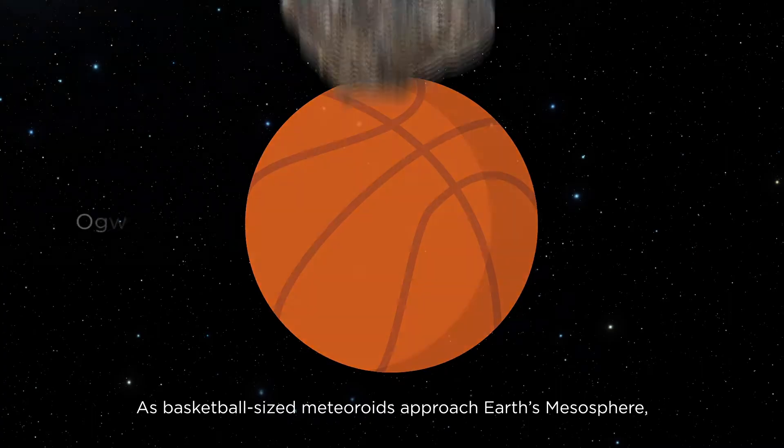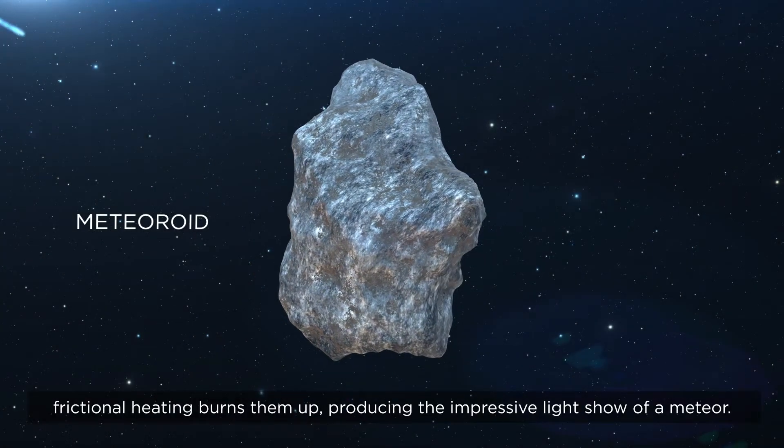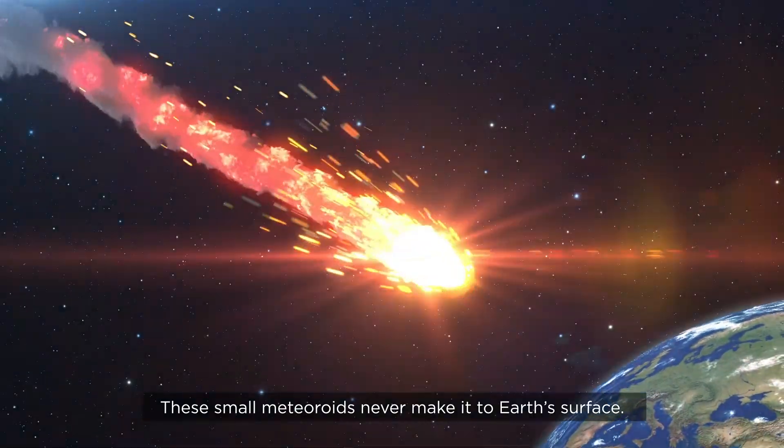As basketball-sized meteoroids approach Earth's mesosphere, frictional heating burns them up, producing the impressive light show of a meteor. These small meteoroids never make it to Earth's surface.